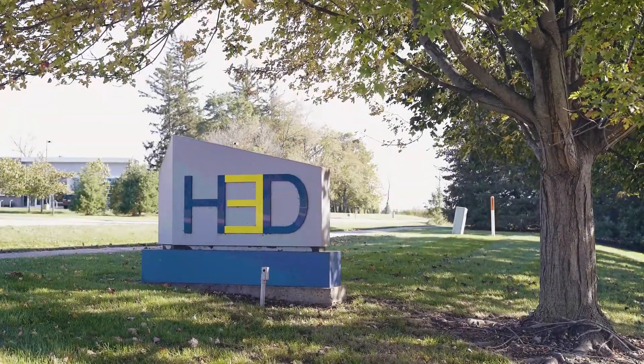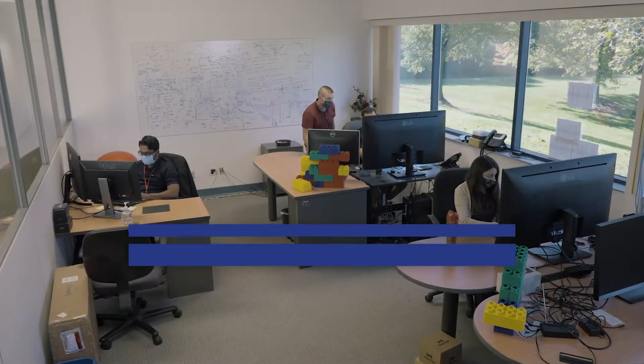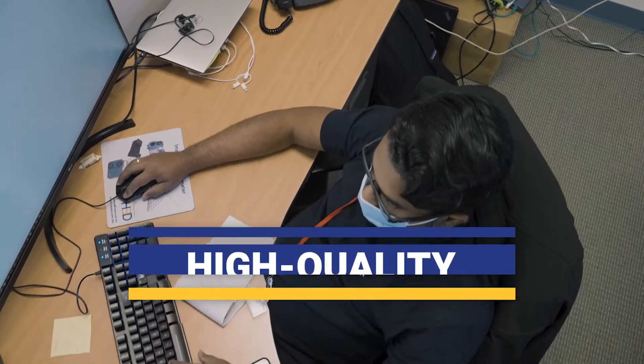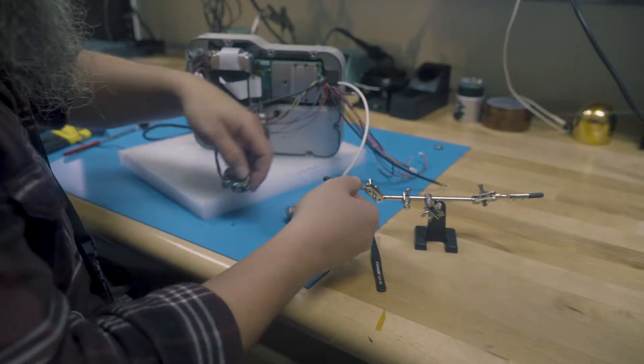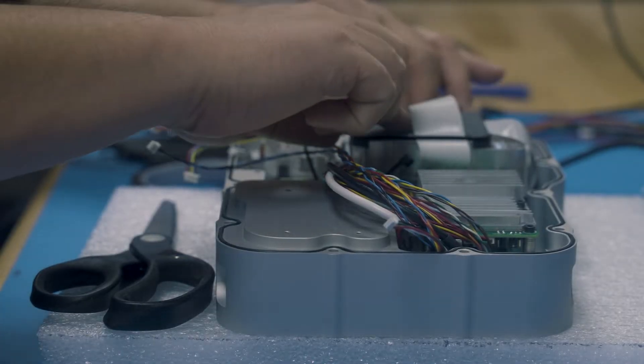At H3D, we are striving to change the paradigm of radiation detection. We focus on delivering high quality and high performance systems to our customers spanning diverse applications. To accomplish this mission, H3D develops radiation detection systems based on 3D position sensitive CZT.